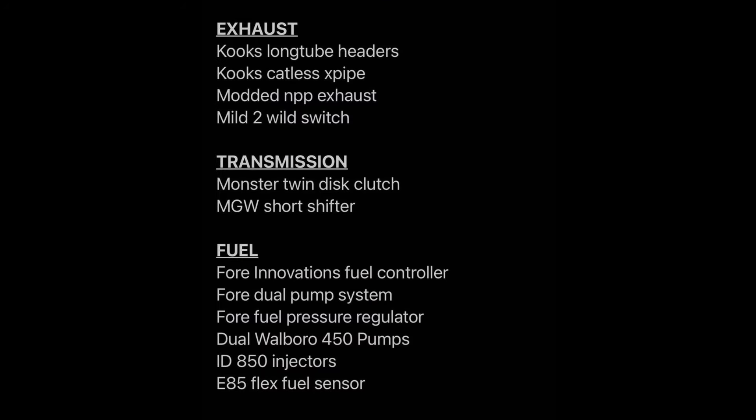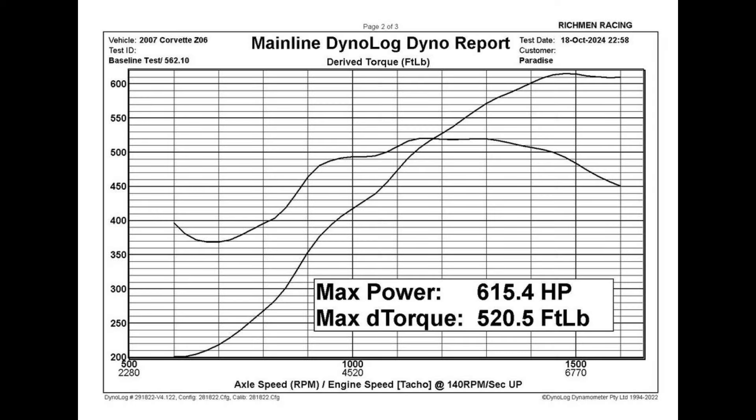Some mods on this car include Cooke's Long Tube Headers, Cooke's Catalyst X-Pipe, Modded MPP Exhaust, Mile 2 Wild Switch, Monster Twin Disc Clutch, MGW Short Throw Shifter. Fuel upgrades include 4 Innovations Fuel Controller, 4 Dual Fuel Pump System, 4 Fuel Pressure Regulator, Dual Walbro 450 Pumps, ID850 Injectors, and E85 Flex Fuel Sensor. The car put down 615 horsepower and 520 torque. It's not even boosted, which makes it a very stout street car and a very good trade for a Cobra — it's very comparable power-wise to blower-swapped Terminators.